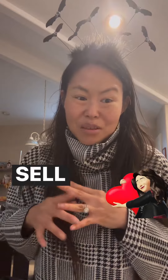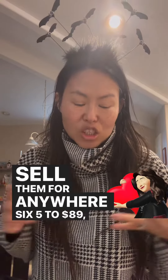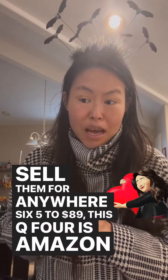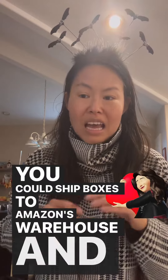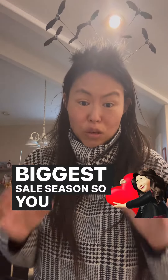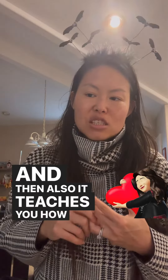I teach you how to sell — buy things from Zara or H&M for $9.99 and sell them for anywhere from $65 to $89. This Q4 is huge for Amazon, so you want to get ready. I teach Amazon groceries, decorations — you can ship boxes to Amazon's warehouse, and Q4 is the biggest sales season, so you want to join my course before Q4.